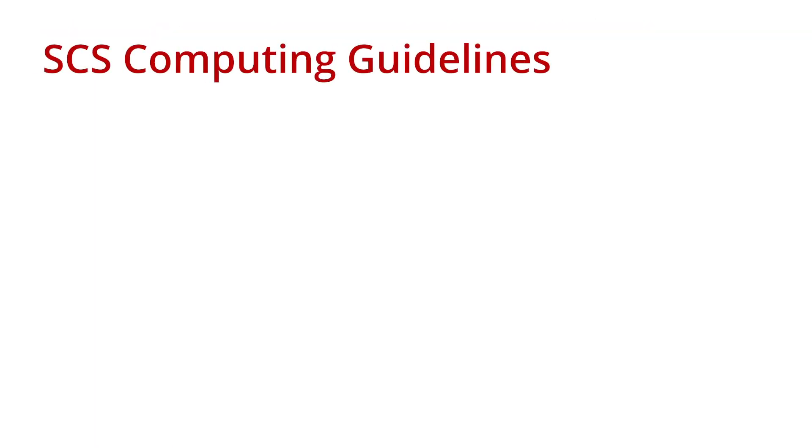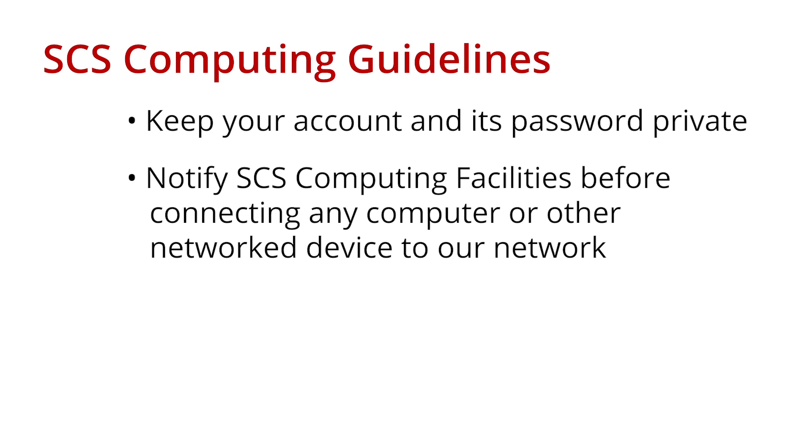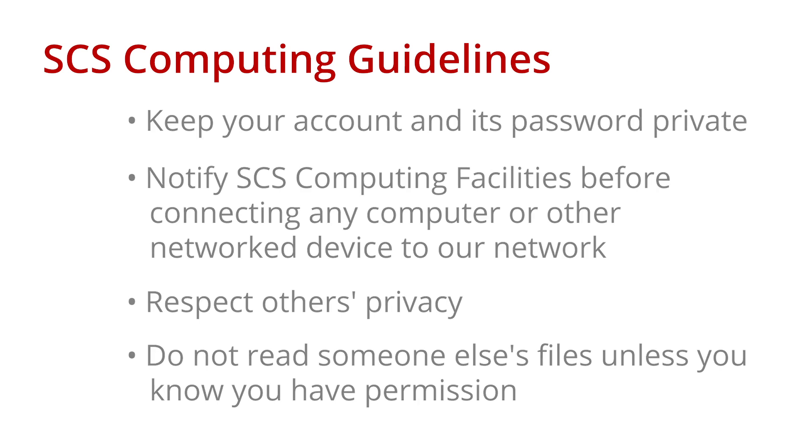To help keep our computing environment safe and working well, the SCS community asks that you keep your account and its password private. You are responsible for anything done with your account. Notify SCS Computing Facilities in advance and be aware of our network usage policy before connecting any computer or other network device to our network. Respect others' privacy and do not read someone else's files unless you have permission. If in doubt, always ask for permission, even if that person has not employed any file protection mechanisms.